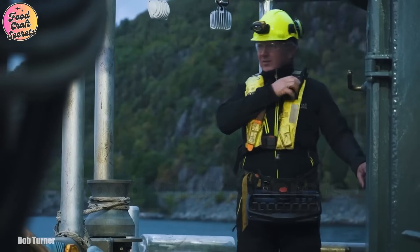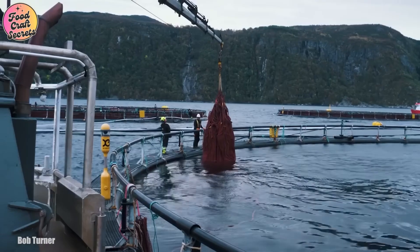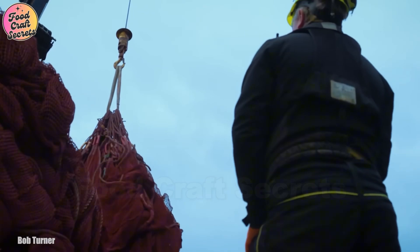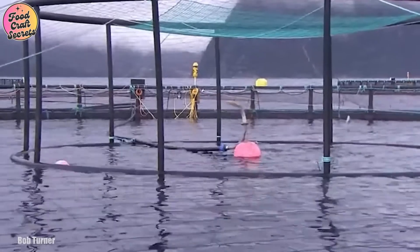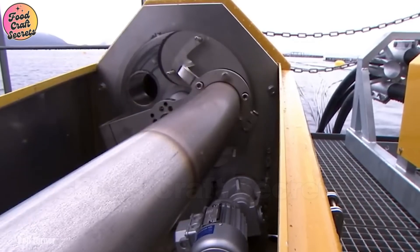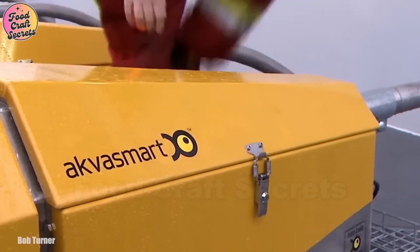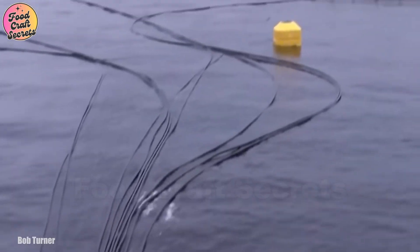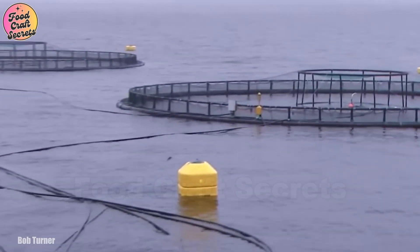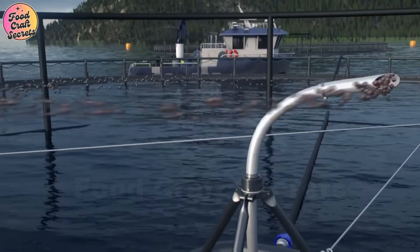Today, salmon farming has made remarkable advancements thanks to the application of IoT — Internet of Things — technology, optimizing the entire rearing process. Salmon pens are no longer simple enclosures, but have transformed into intelligent monitoring centers that meticulously regulate environmental conditions. These smart pens are equipped with underwater cameras and AI-powered sensors that track every salmon's health.